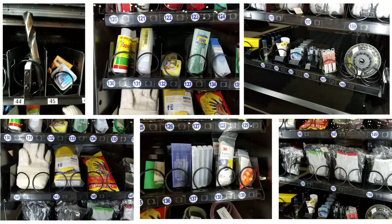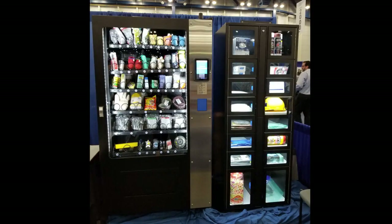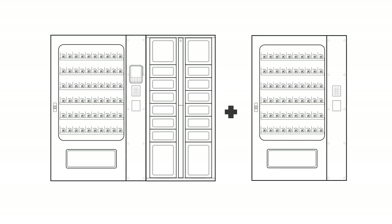Customers have vended safety supplies, drill bits, grinding wheels, first aid kits, lubricants, brushes, flashlights, medical supplies, veterinarian drugs, and more. They now offer a combo machine, which gives you the option to combine locker and coil machines together to vend and track multiple SKUs of various sizes, all from the same touchscreen control pad.